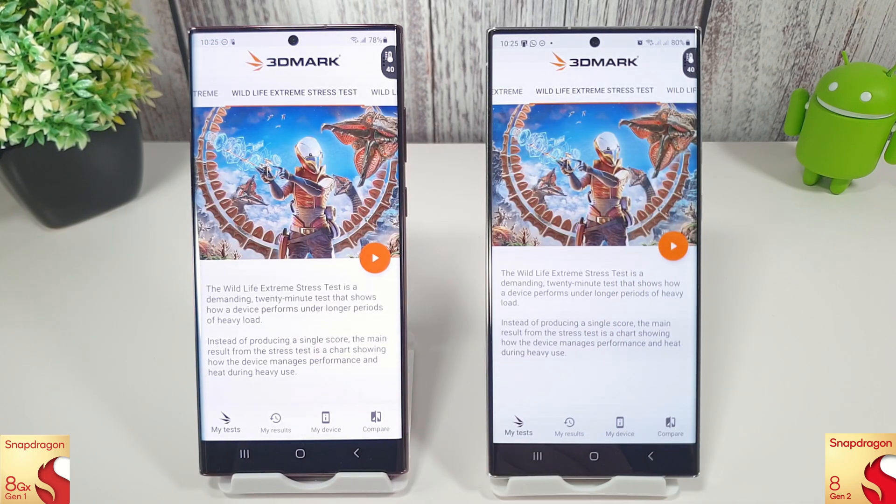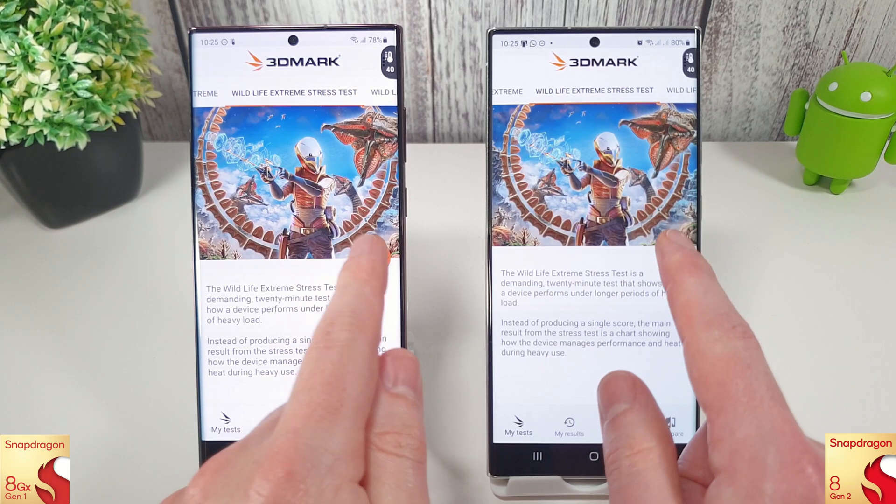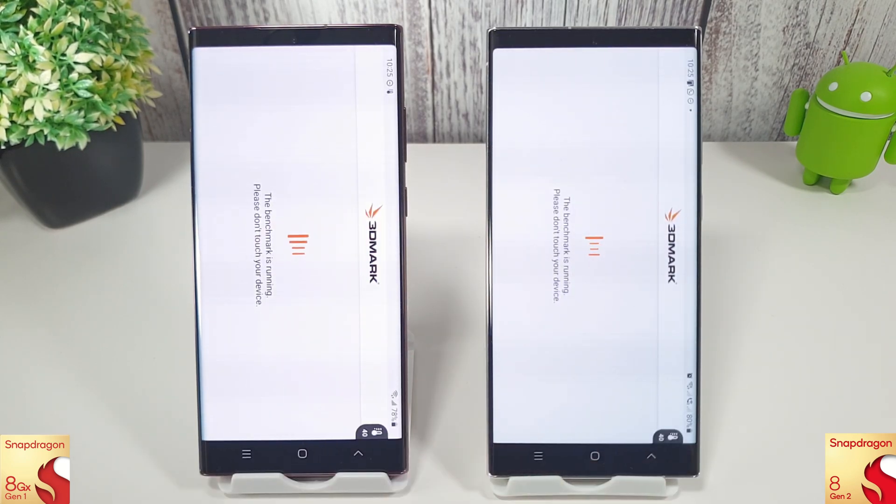We're going to move on to the 3DMark test now and see how they do there. There haven't been enough updates for 3DMark so we can compare this fairly to last month's test.